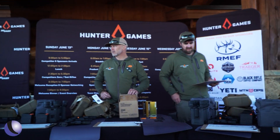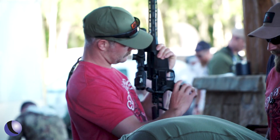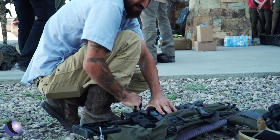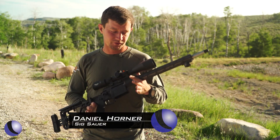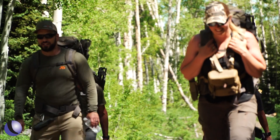All competitors were issued the same gear, including a Sig Cross rifle, Zulu 6 binos, the Kilo 3000 BDX range-finding binoculars, the Sierra 6 rifle scope, and Elite Hunter ammo. The gun we're using at this competition is the new Sig Cross — we've had some really good luck with this gun over the years.